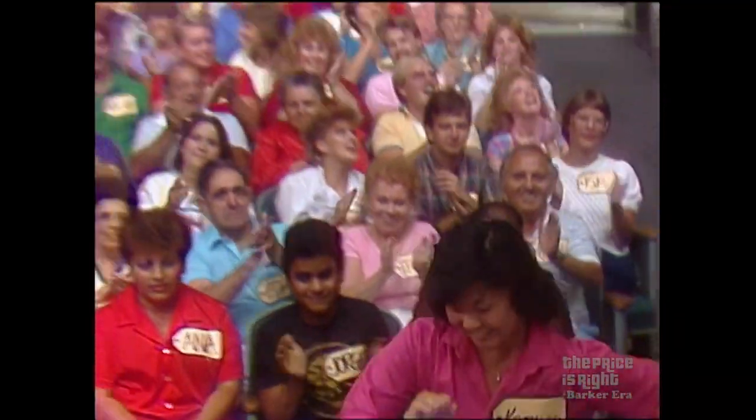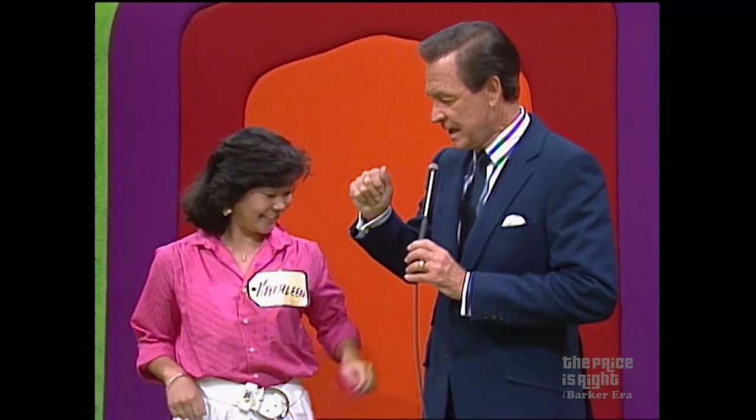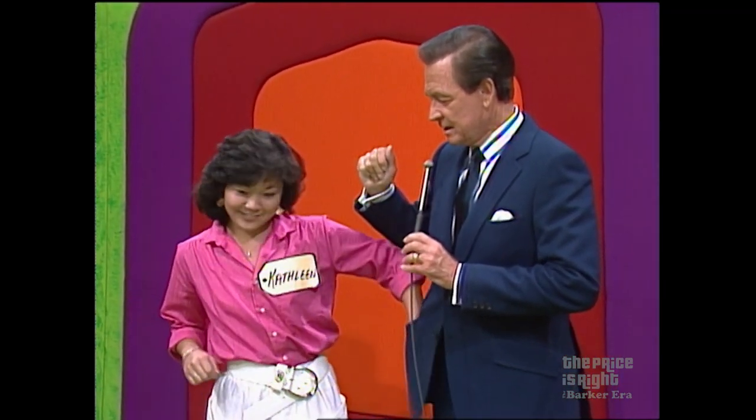Kathleen, you come over here to me. You're going to reach into the $100 pocket and pull out the bill. Right over there — there's the $100 pocket. Reach in there and get that $100 bill.